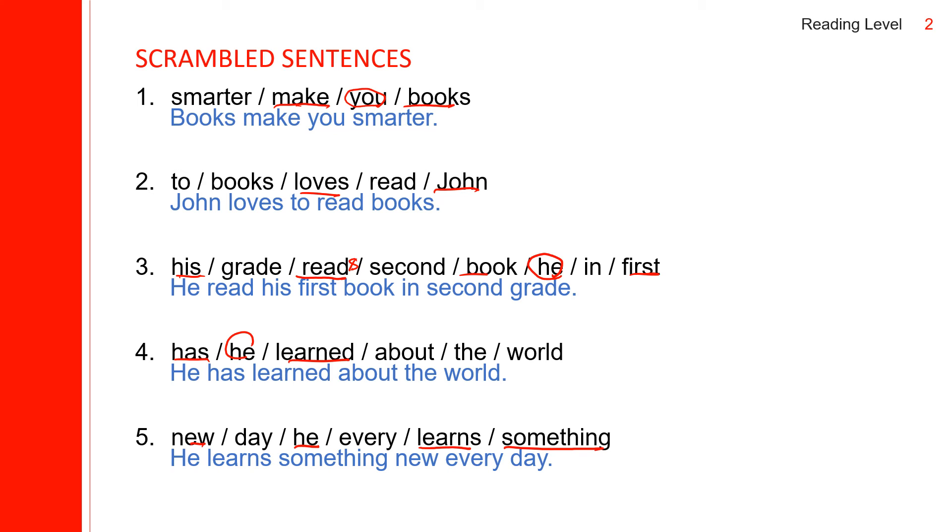Let us go back to the beginning — just the first sentence. Books make you smarter. Practice: 'make,' 'make you,' books make you smarter. John loves to read — loves, loves to, loves to read books. He read his first book — H is silent, so 'read his.' He read his first book in second grade. You don't have to pronounce the T in 'second' — just 'second grade.'